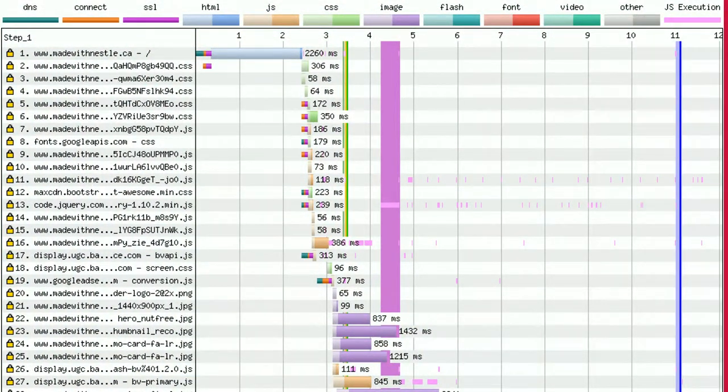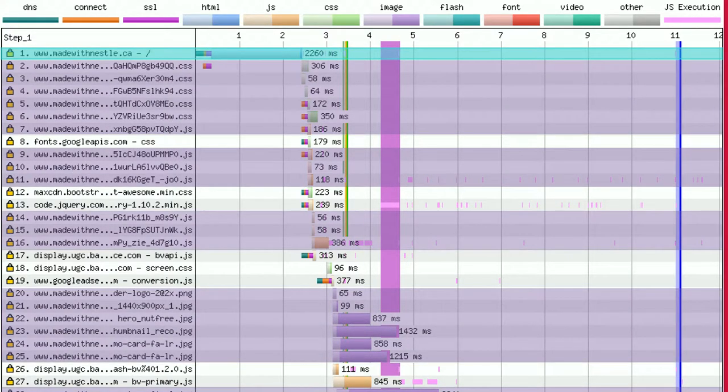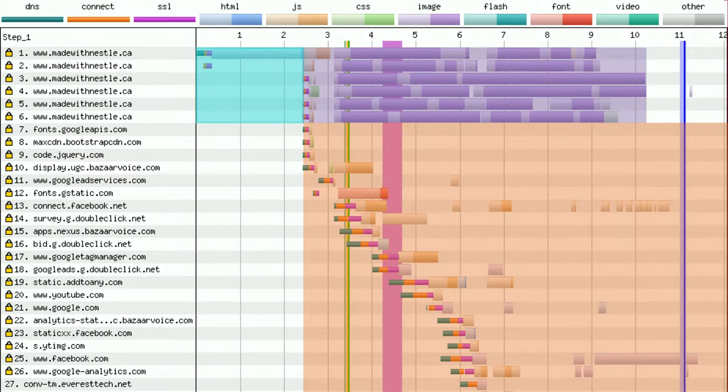Coming back to how we categorize those different calls within our page load: the first line is our page load, then we can highlight all the on-site assets, and everything left is third-party. The connection view is really nice because at a glance you can quickly get a sense of which areas have potential issues that we want to address.